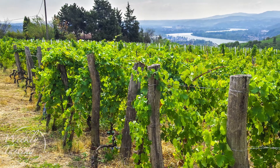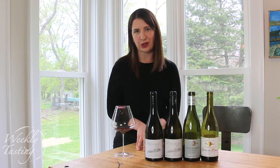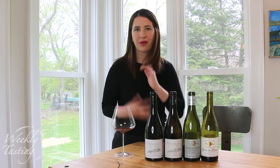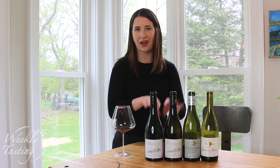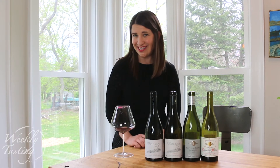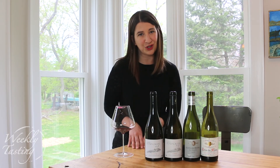I wish I could have taken you to the Rhone Valley literally, but instead we went via the glass. We explored this beautiful region called the Côtes du Rhône, and I think it's one of the most exceptional value wine regions — crowd-pleasing wines you're really going to want to reorder. With the weekly tasting you can go into your library of wines you've loved and get single bottles. I hope you enjoyed it.